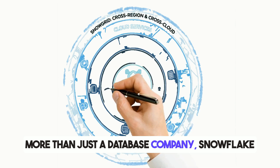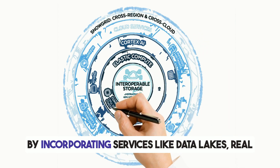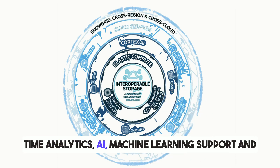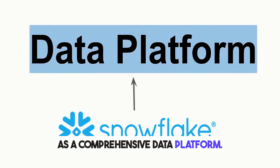More than just a database company, Snowflake is not just another database provider — it is an end-to-end data ecosystem. By incorporating services like data lakes, real-time analytics, AI and machine learning support, and secure data sharing, Snowflake has positioned itself as a comprehensive data platform.